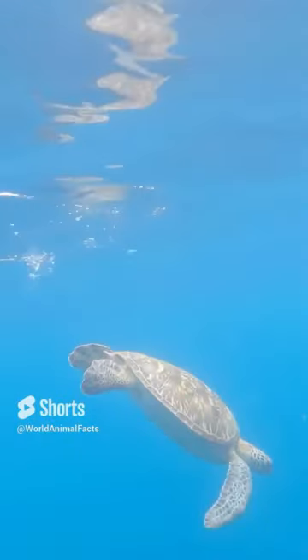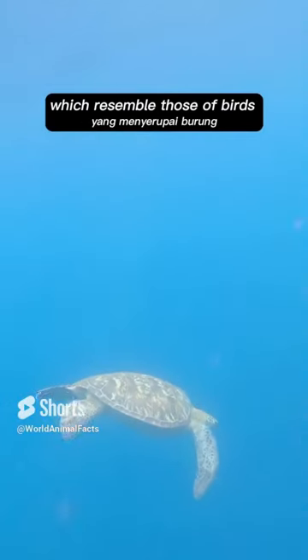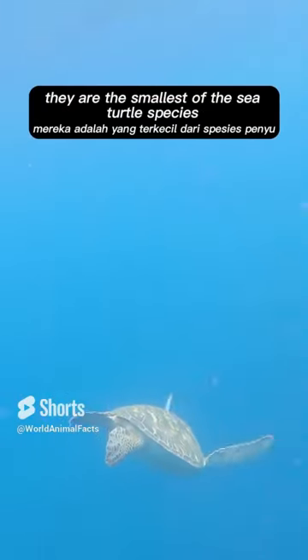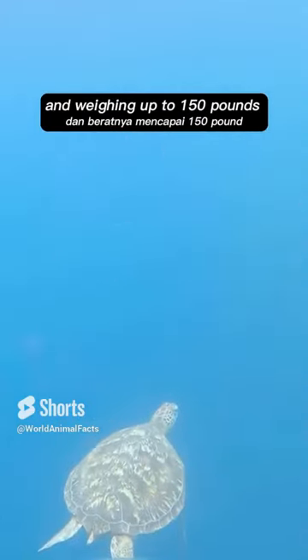Introducing hawksbill turtles. They are named after their pointed beaks, which resemble those of birds. They are the smallest of the sea turtle species, reaching up to 45 inches in length and weighing up to 150 pounds.